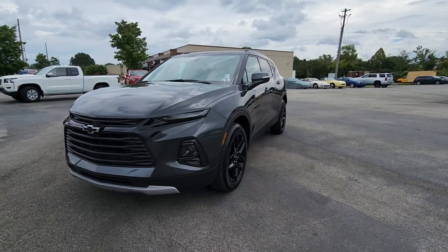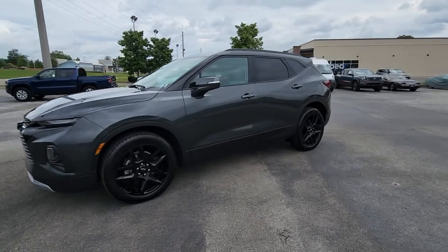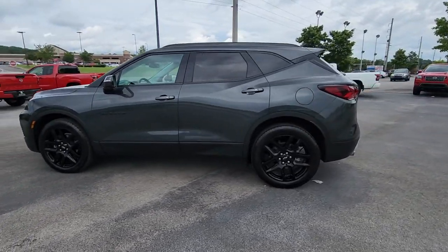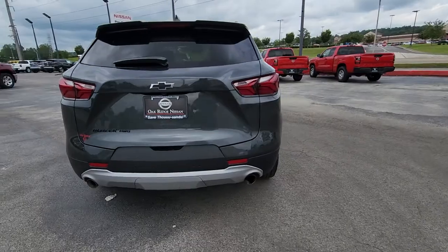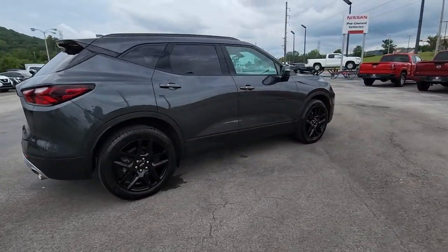Enjoy the view of this 2020 Chevrolet Blazer. With less than 30,000 miles on the odometer, this vehicle stands out from the rest. Take a closer look at this assertively stylish Chevrolet Blazer — spacious, smooth riding, and satisfying to drive. It offers enjoyment and inspires confidence on every journey.